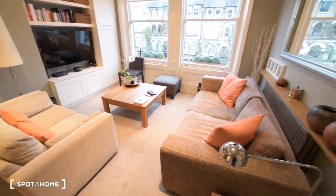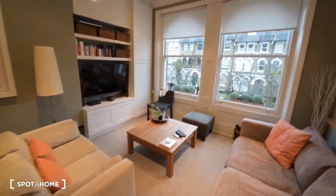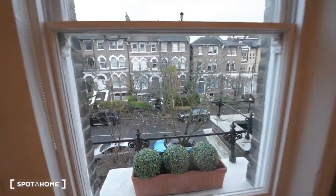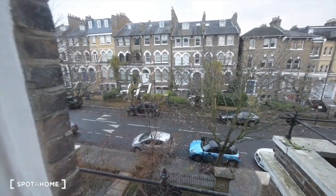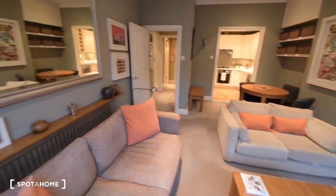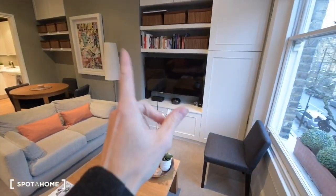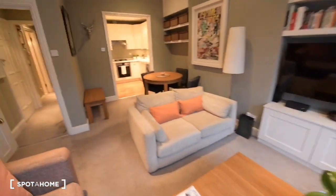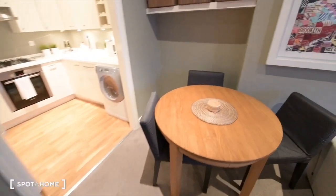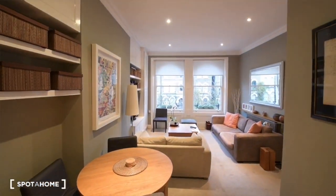We have carpet floor and we have two big, lovely sofas. It's really bright as well — maybe today it's a little bit dark outside, but you can see the street from here. We have two sofas, a mirror, and a TV. We have a dining table here and we also have a bench if you have more people over. Looks really beautiful.